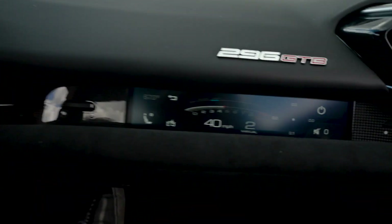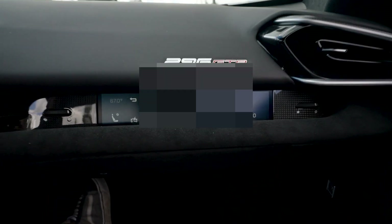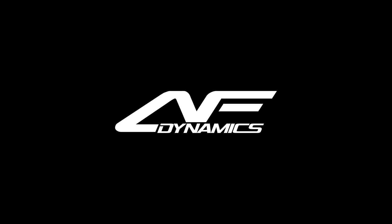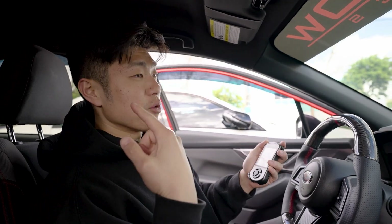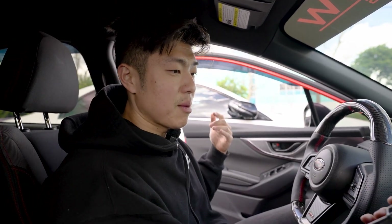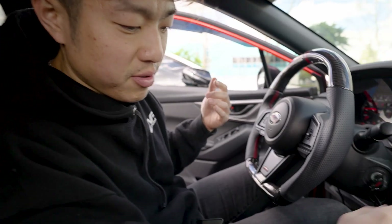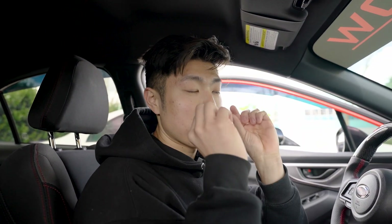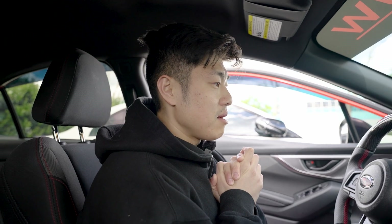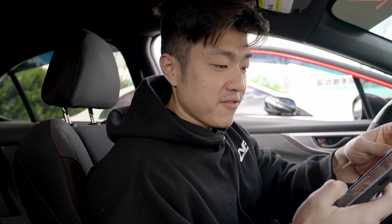What's up guys, welcome back to the channel. Today we are data logging with our new intake, our downpipe, and a revised tune from Anthony. To data log, I'm gonna plug in the access port, click log, and we're just gonna get some maps for him. He's gonna check it, revise it, send it back to us, and hopefully our E30 should be perfected.